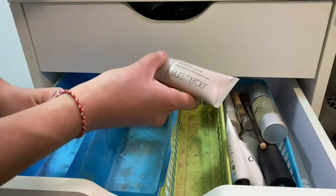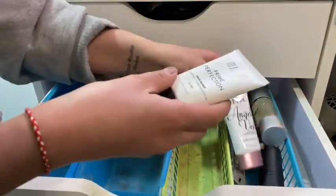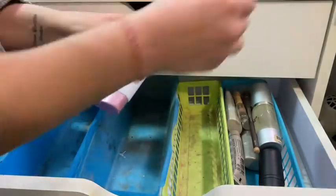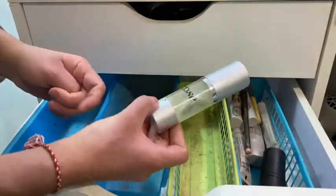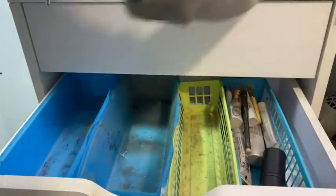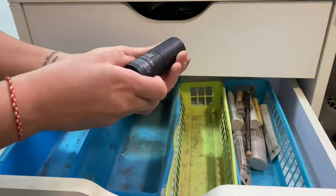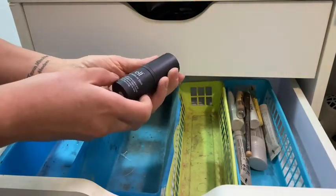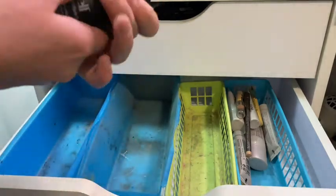Over here I have Laura Mercier Foundation Primer, Milani Prime Perfection (never used), NYX Angel Veil (never used), and Kose — a primer from Marché Kochi — also never used. Then ELF Daily Moisturizing Stick — I buy all these to try them out but never have time to make a video.